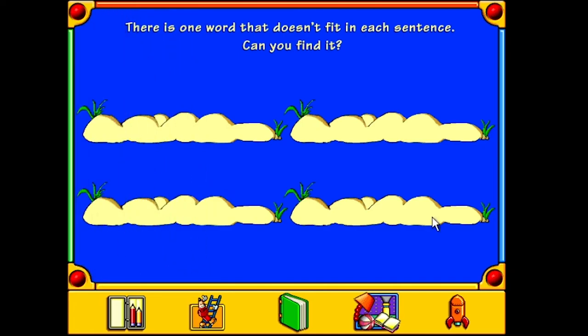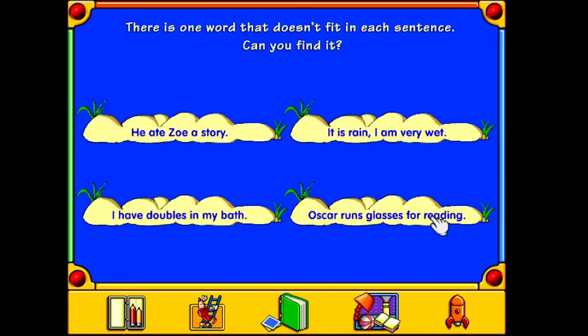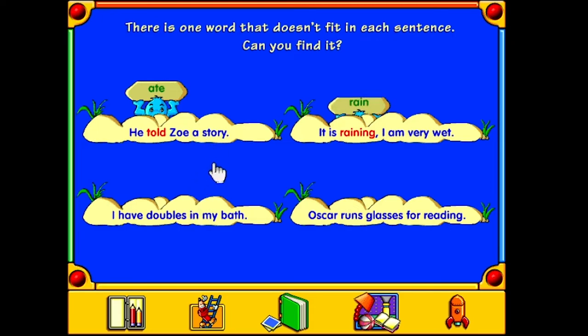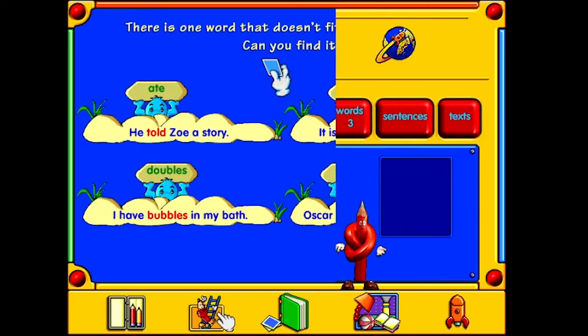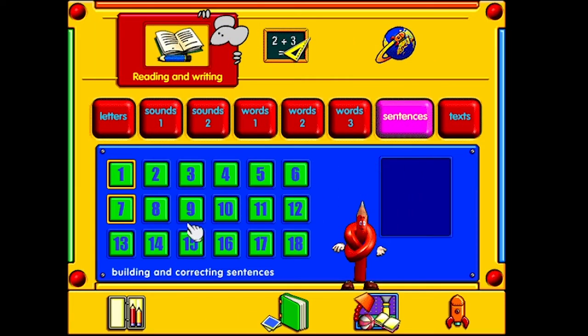Magic. There is one word that doesn't fit in each sentence - can you find it? He ate Zoe a story - he told Zoe a story. It is rain I am very wet. Oscar runs glasses for reading - Oscar wears glasses for reading. Congratulations, you've won a sticker! Thanks, Woody the Amazing Skateboarding Pencil here. I'm really gonna stop saying that at some point.